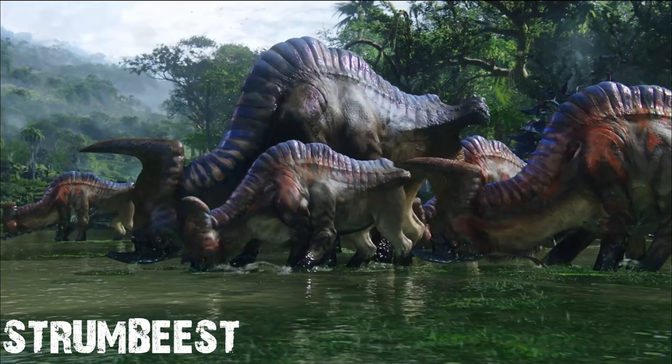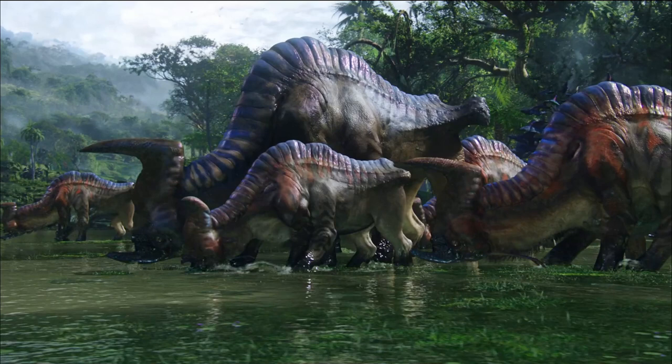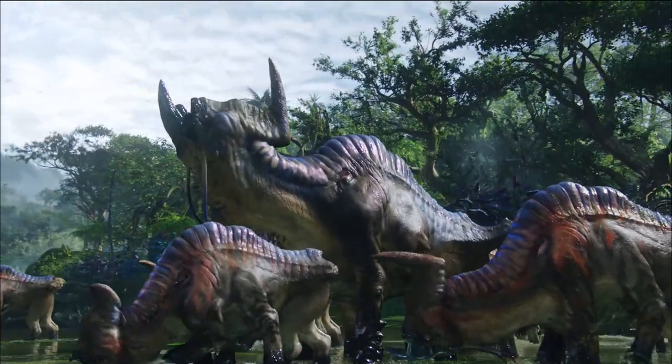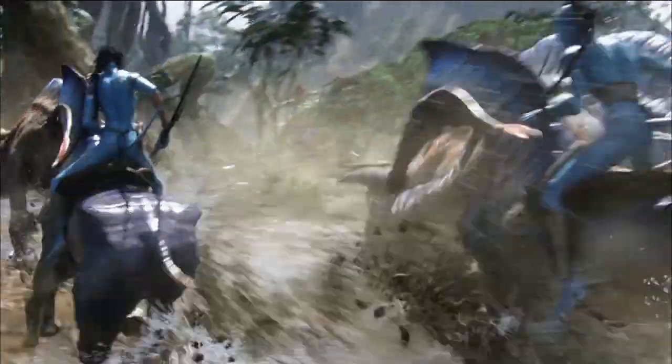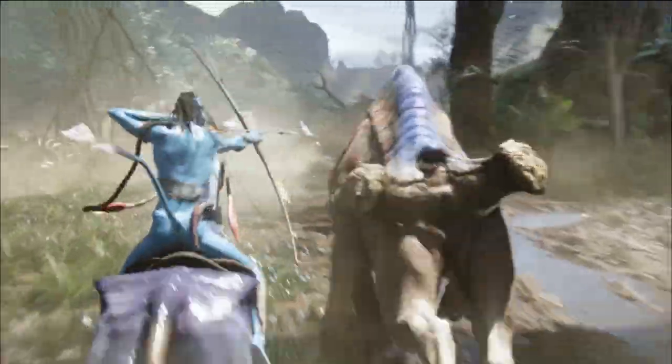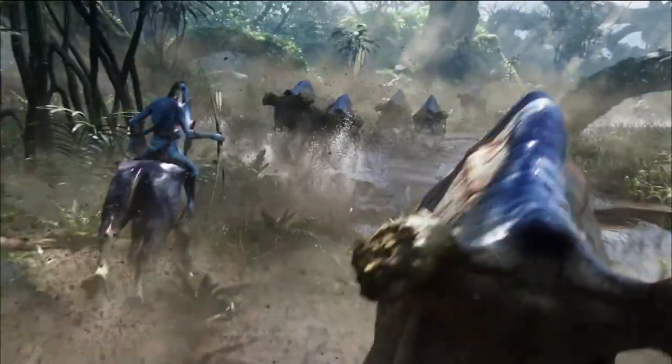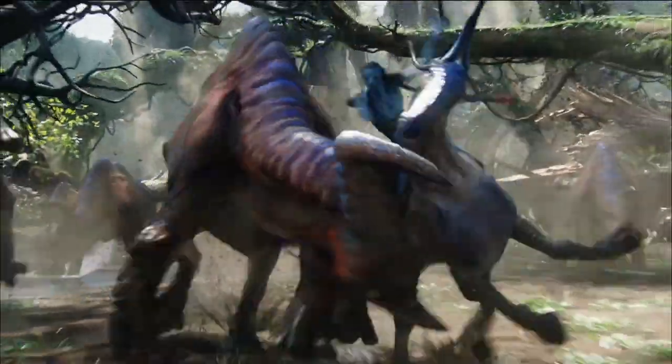Strum Beast. The Strum Beast, which is also known as Talioran, is a large buffalo-like herbivore that serves as one of the main sources of animal products for the Na'vi. As such, Strum Beasts are a primary organizing force in the clan culture. They are herd animals and are social and highly protective of their young.